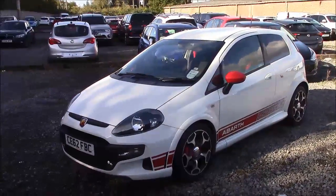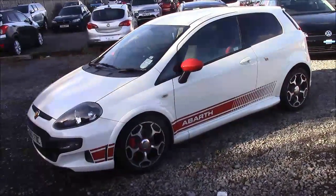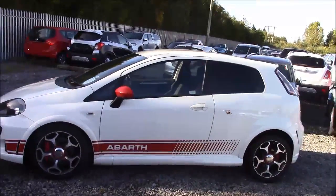The fuel economy for this vehicle is at 47.1 miles per gallon on a combined cycle, placing this car in a tax band that will cost you £145 for the year.